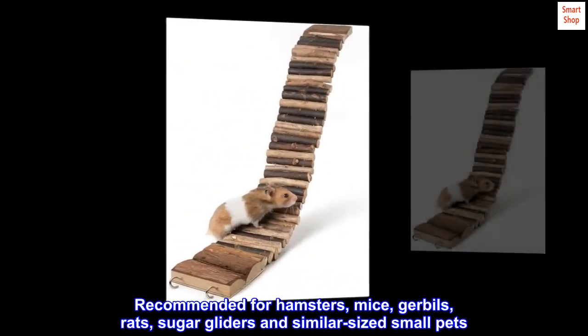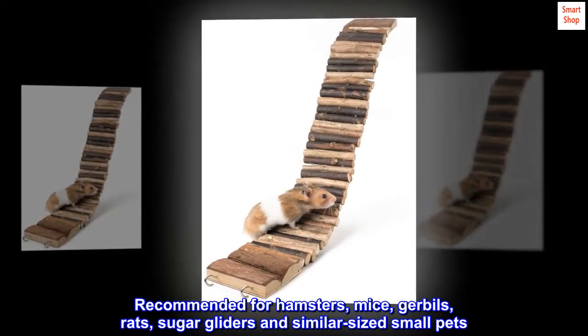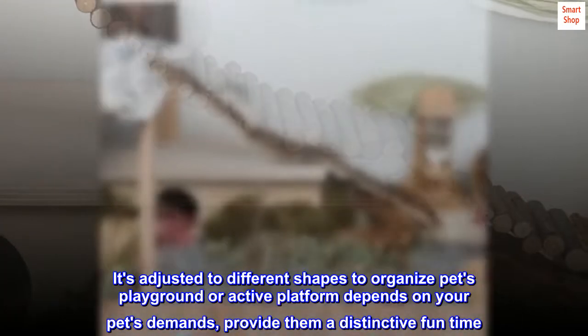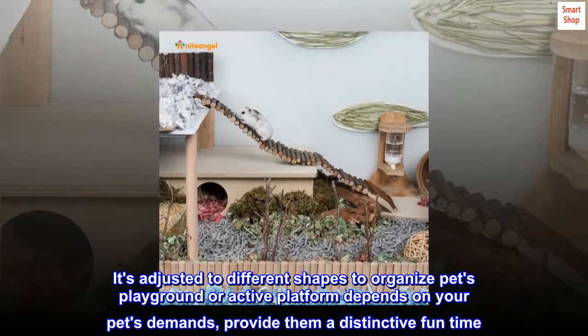Recommended for hamsters, mice, gerbils, rats, sugar gliders, and similar-sized small pets. It's adjusted to different shapes to organize pets' playground or active platform depending on your pet's demands, providing them a distinctive fun time.